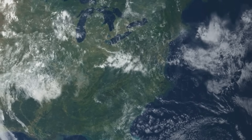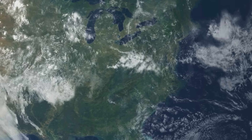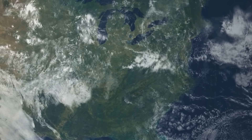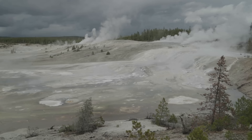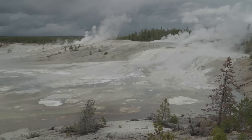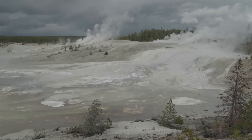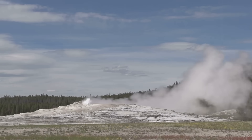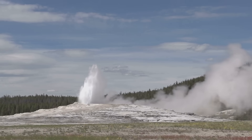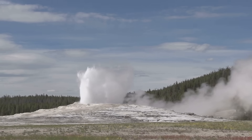The last major caldera-forming eruption 640,000 years ago spread an ash fall covering about 7,500 square kilometers, with traces detected as far as Iowa and in ocean cores in the Pacific. Between these caldera events, dozens of smaller rhyolitic lava flows poured across the landscape and even more minor hydrothermal explosions and geyser eruptions occurred. For the past 640,000 years, Yellowstone's behavior has been relatively tame, characterized by hydrothermal activity and lava flows rather than massive explosions.